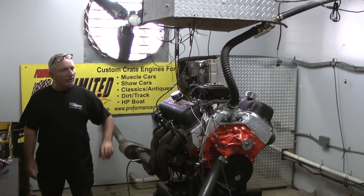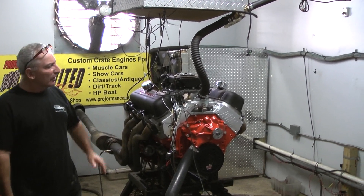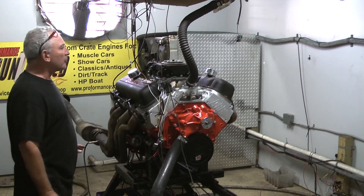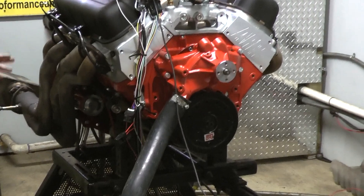Hey, good morning everybody. Monday morning here. This is the way I love a Monday morning to start — with an engine on the dyno, with no headaches whatsoever, no water leaks, no oil leaks, no fuel leaks.